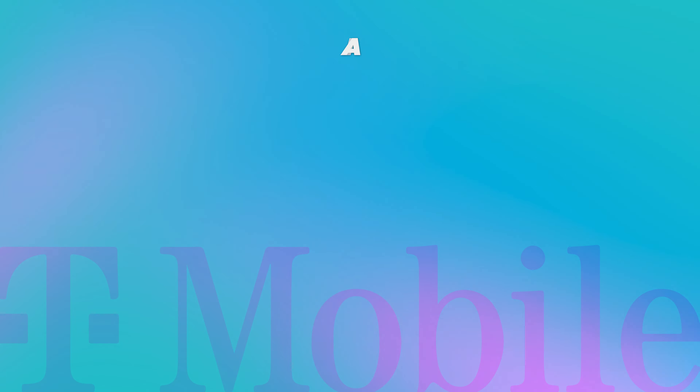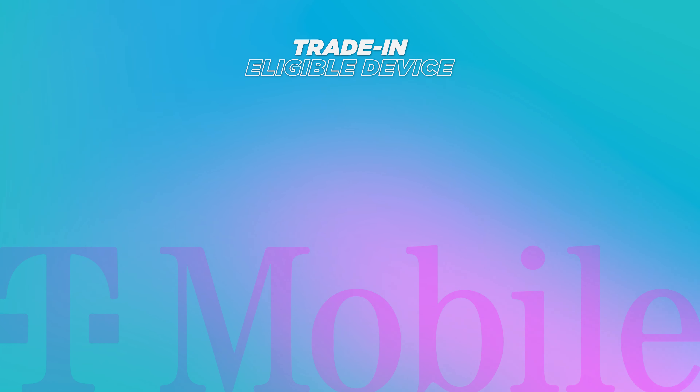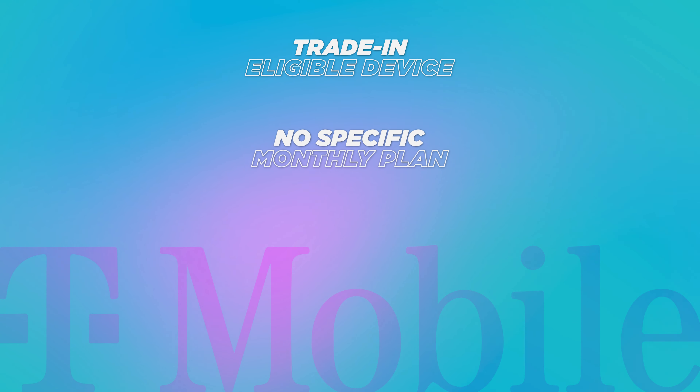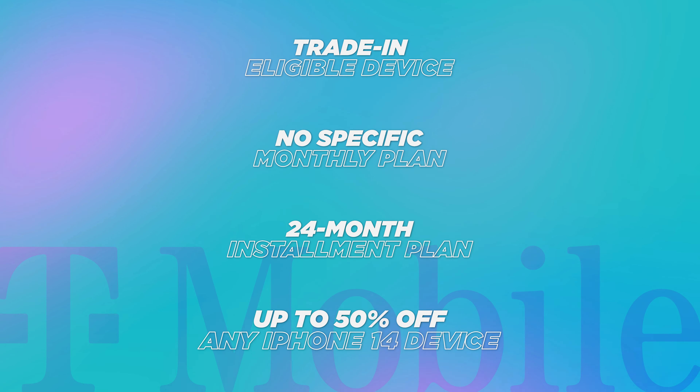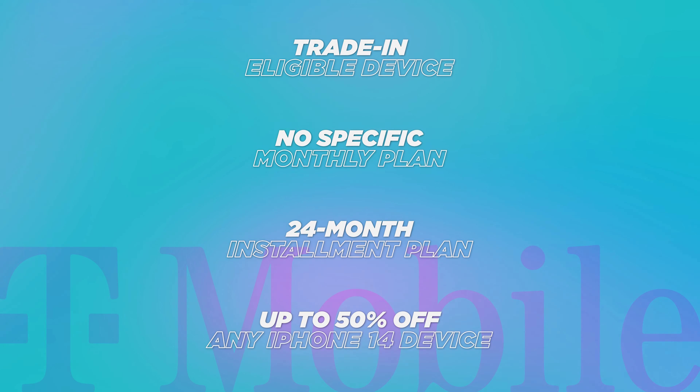I don't like T-Mobile's deals as much because it requires that you add a new line. The only way I could suggest this offer is if you're looking to switch to T-Mobile. The other option might be if you're looking to add a new line for one of your children, or grandma and grandpa are joining your family plan, or somehow you're trying to add a line to your account. Otherwise, this is for switching.